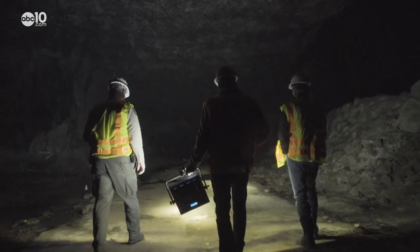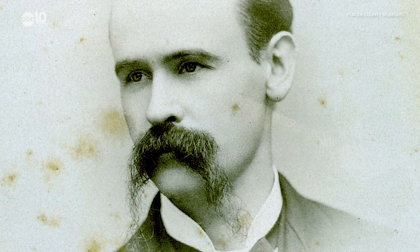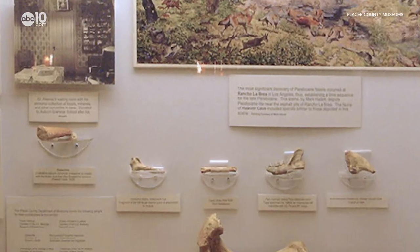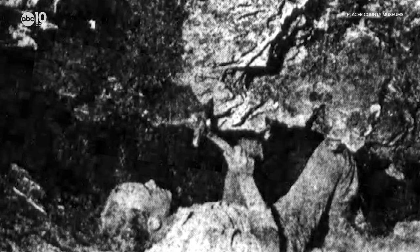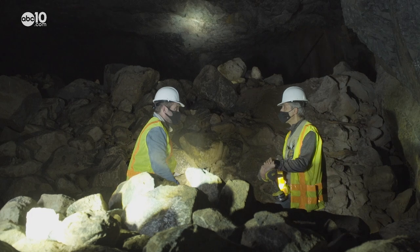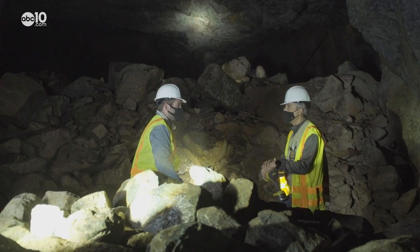Exploring the caves by candlelight, the kids found the bones and ended up taking them to JC Havar, who was a local dentist and an amateur paleontologist. With the help of real paleontologists at UC Berkeley, JC Havar started digging and exploring the cave. He found a total of nine different prehistoric animals, such as woolly mammoth and different kinds of ground sloths.